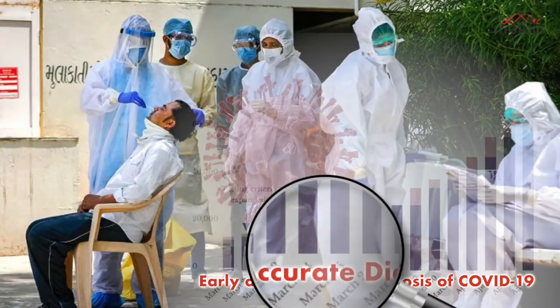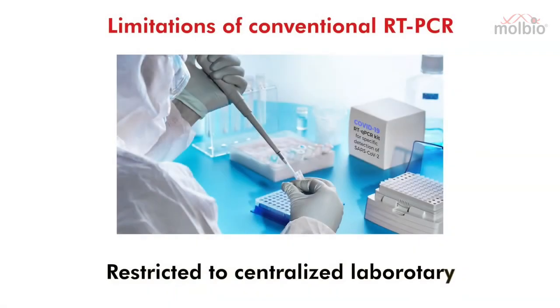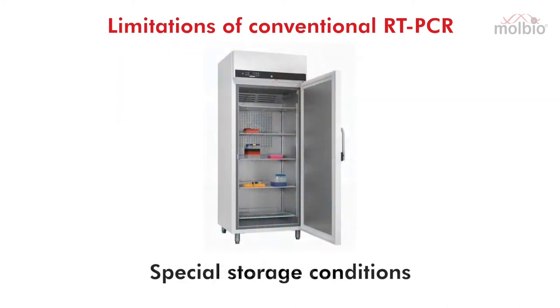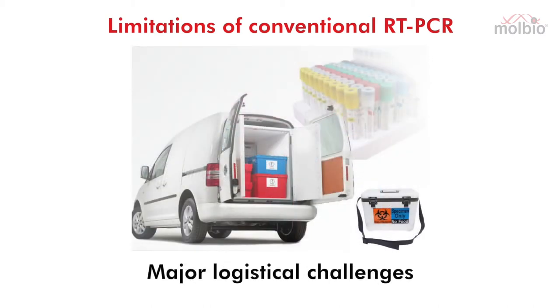Early and accurate diagnosis of COVID-19 enables efficient and effective medical intervention to provide necessary treatment as well as curb further spread of the infection. While RT-PCR technology is the gold standard test to detect the virus, this technique has been limited to centralized laboratories due to dependency on complex and expensive infrastructure, highly skilled manpower, special storage conditions, and need for batch testing. This results in a high turnaround time and poses major logistical challenges.